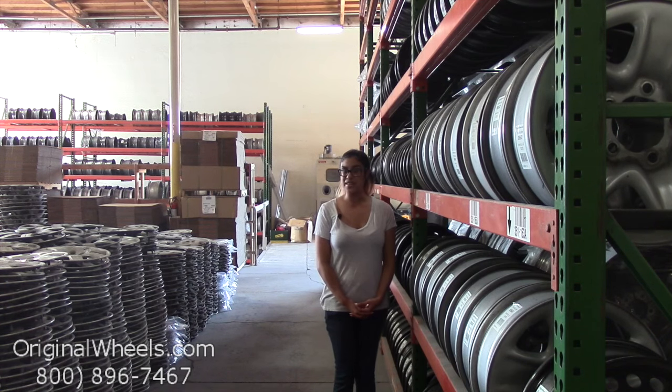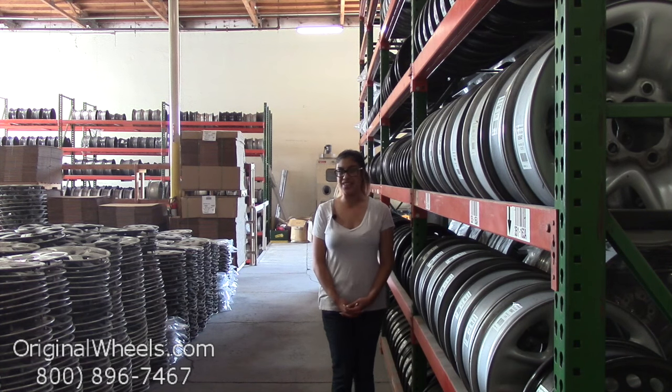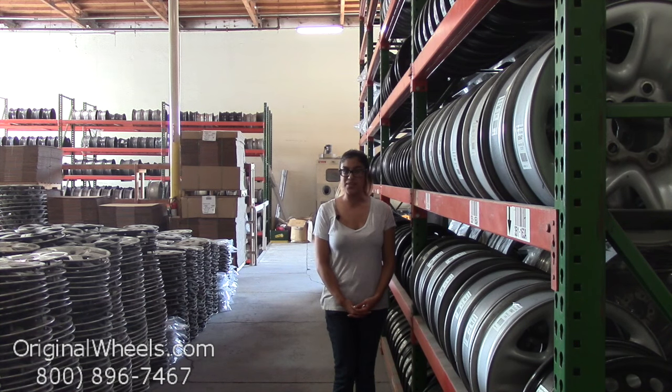Here at OriginalWheels.com, we offer 100% customer satisfaction guaranteed, so we're not satisfied until you are. If you have any questions or just want more information, please don't hesitate to give us a call toll-free. We have a friendly sales team that will be more than willing to assist you.